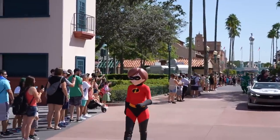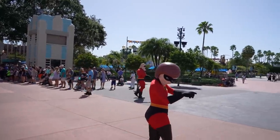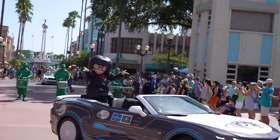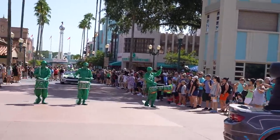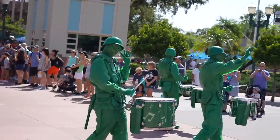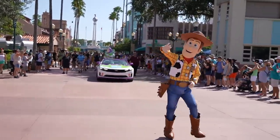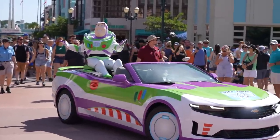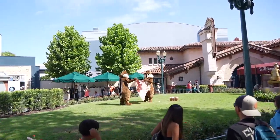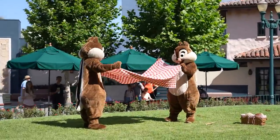Speaking of Toy Story characters, some of them are coming down right now in the Pixar Pals Cavalcade — this is incredible. There's Edna — I just waved at your statue! Green Army men coming down. That was a very excited Woody. And here comes Buzz Lightyear. Chip and Dale are packing up their picnic. Dale would be the best at setting up a picnic — I'm like a true Dale stan.